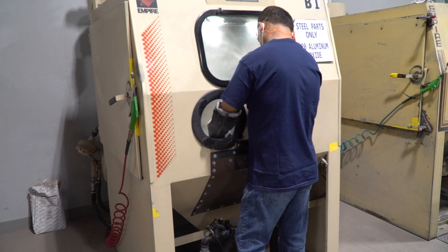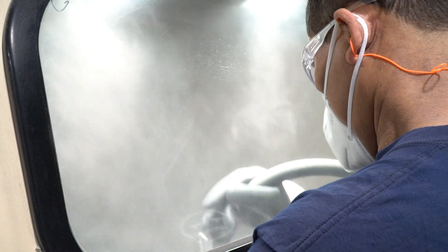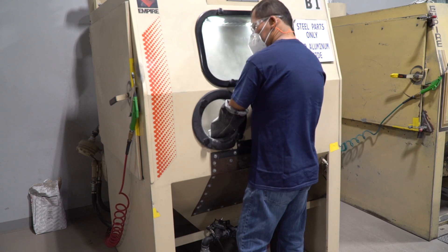Sandblasting is the next step in part processing. Blasting is performed in one of our blast cabinets or walk-in blast room. This process provides the surface abrasion required to allow the IVD to adequately adhere to the parts being coated.